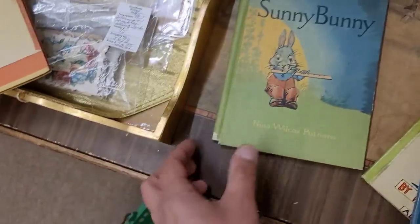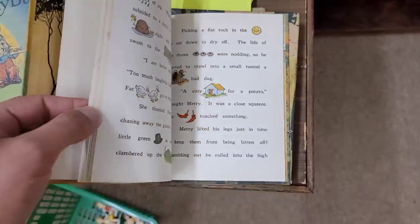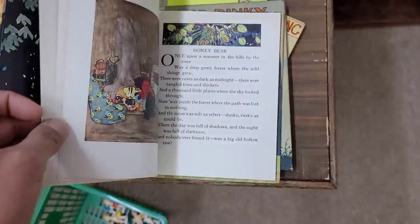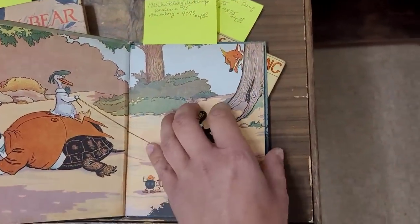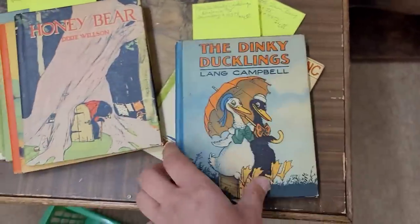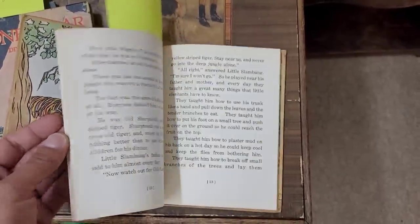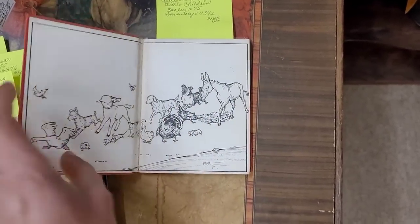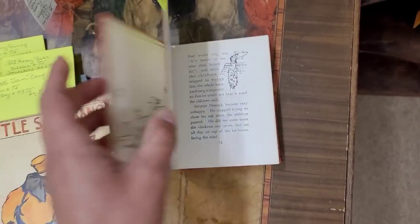Grasshopper and the Meadow Mice — look at the condition of this book. We do have a rip. We've got Mr. Murphy — are you a potato? Are you a beet? I'm not excited by that one. Honey Bear — these all look like they're from the same publisher. The Dinky Ducklings — oh my goodness, this one has a 1928 copyright. I think Dinky Duck is going to have to come with us. Little stories about little animals for little children — 1909. It looks like mostly black and white with a few color plates, so I'm going to leave that one there.